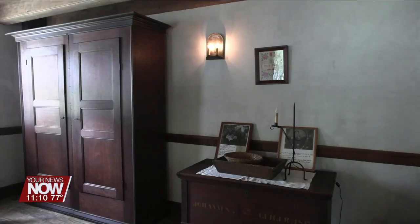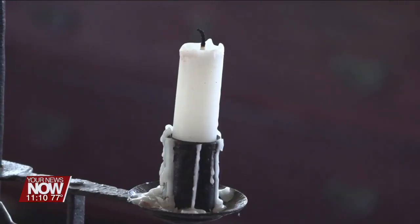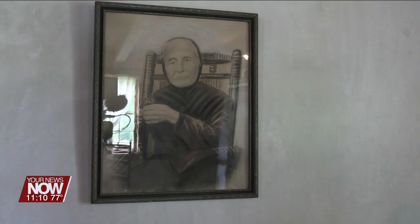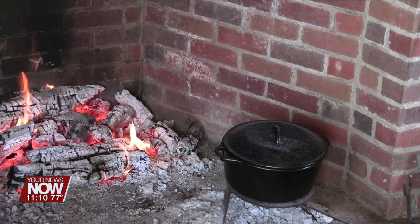Visitors could admire the covered wagon in the barn, the loom upstairs, and a recreation of how the property's gardens may have looked. Today's open house focused on the summer kitchen, including a taste test of stew and corn bread prepared in it.